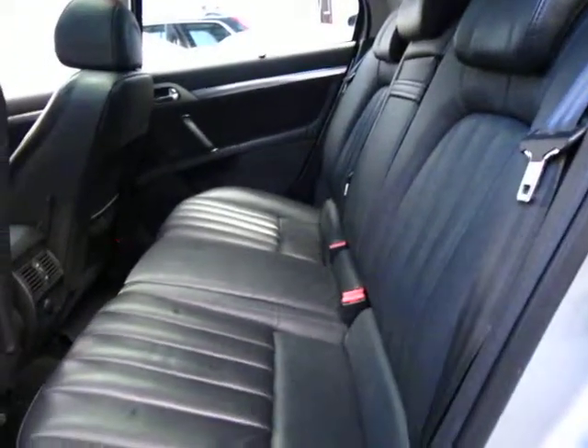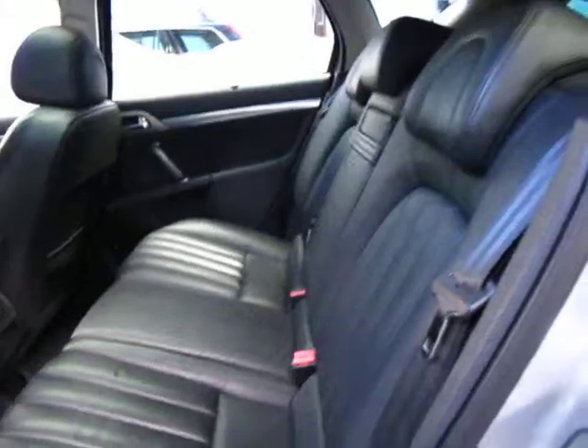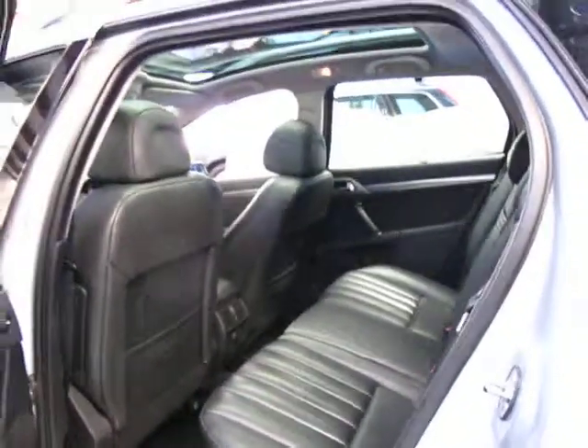A black interior for a station wagon is very sensible. As much as we all like cream, if you've got kids in and out of the car constantly, it's much better to have a dark grey, charcoal or black interior.